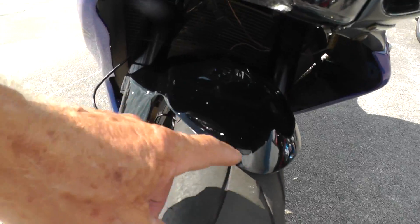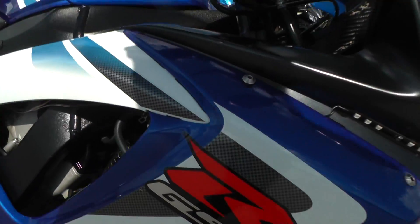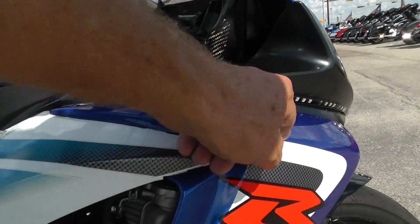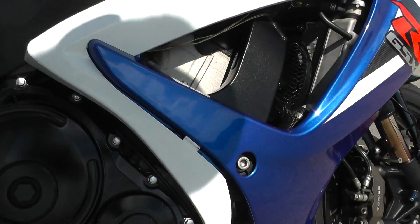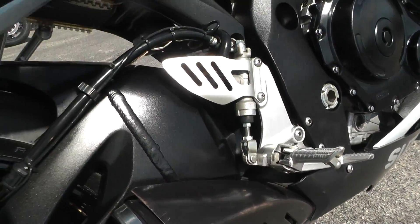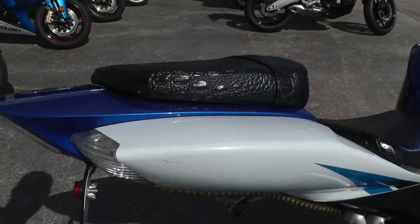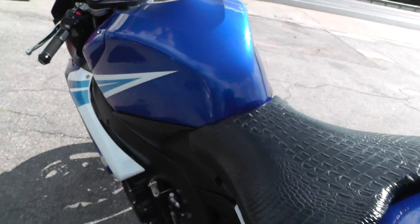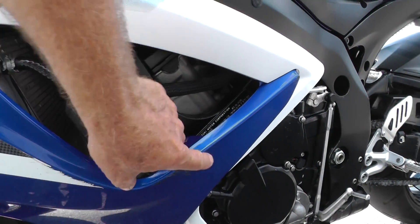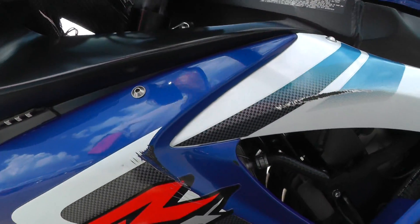It does have a few signs of wear on it, some rock chips in here. Didn't see any major body damage on it at all, just some chips, scratches — doesn't look like it's been down, but it has seen some wear. A few scratches up here, just a few scratches around on the bike, little rock picks and chips, some rash right here, right here, and here.